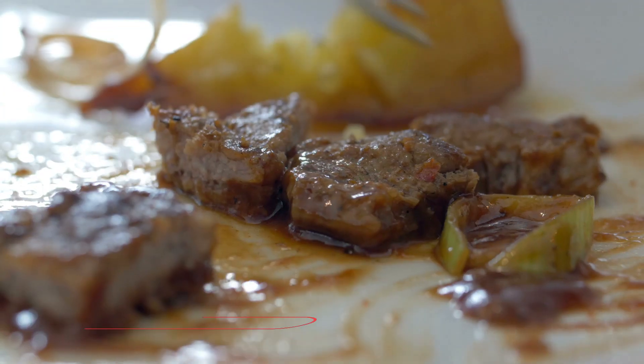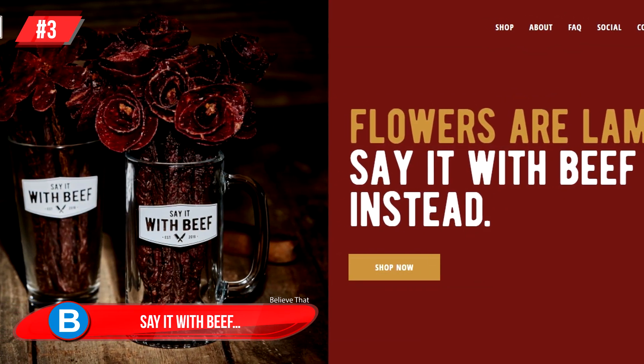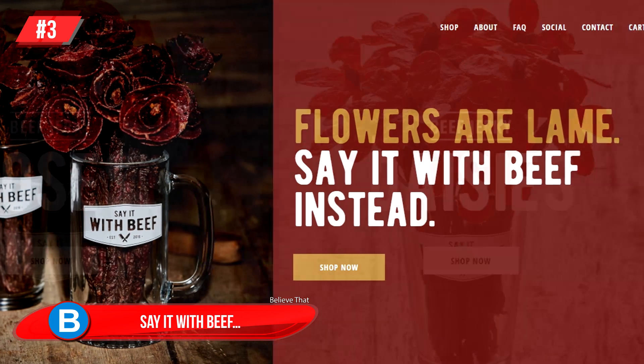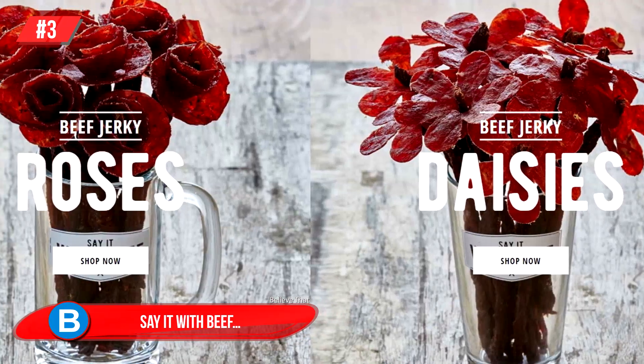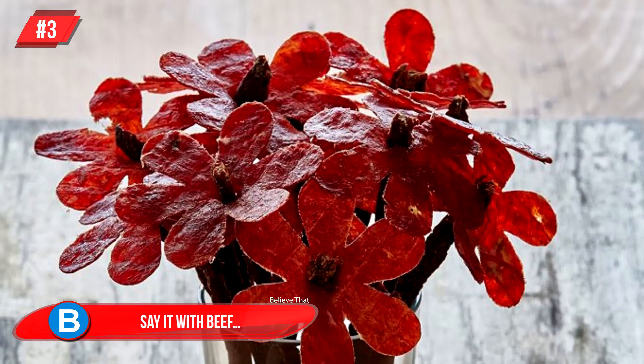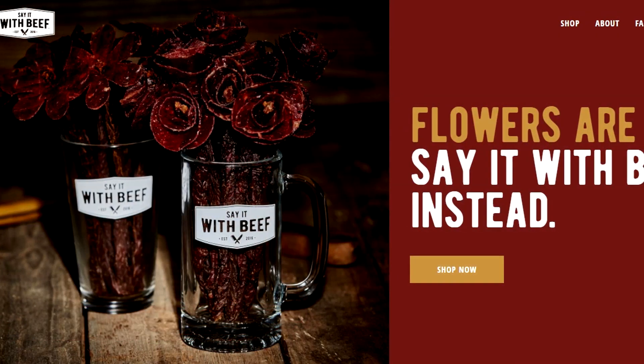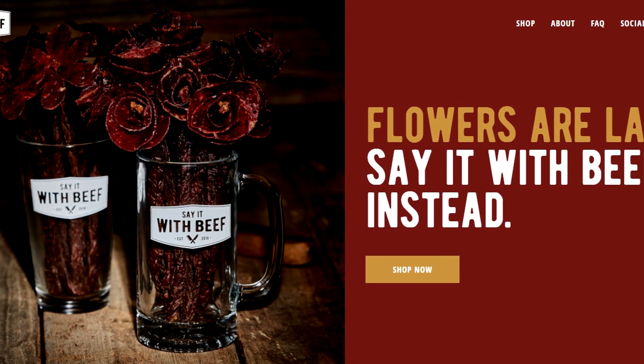Number 3: Say It With Beef — that's actually the name of the site where this fabulous story came from. And to quote them: flowers are lame, say it with beef instead. Get your beef jerky rose bouquet and your beef jerky daisies. This is a gift that will be way more appreciated than flowers that simply die.